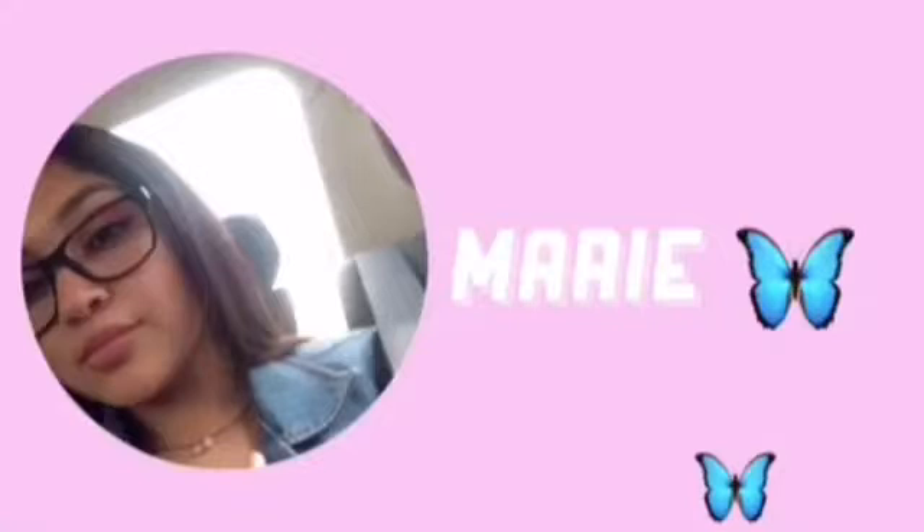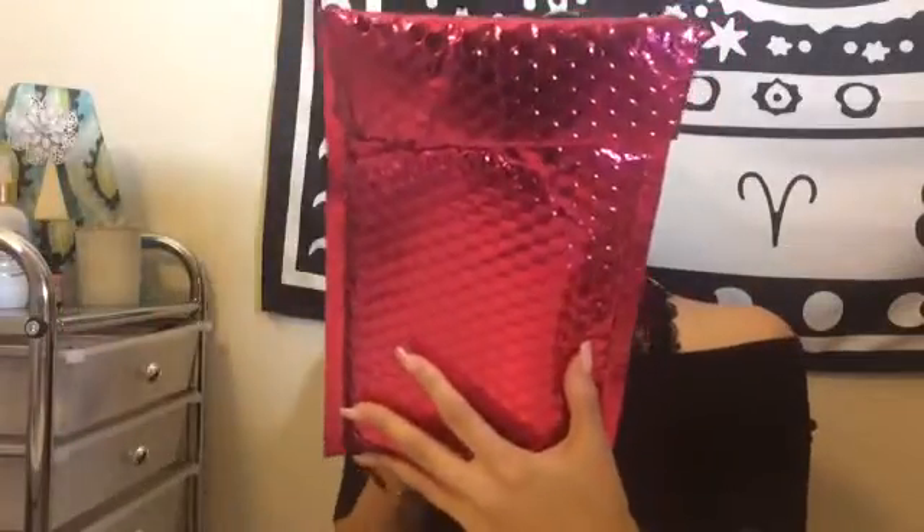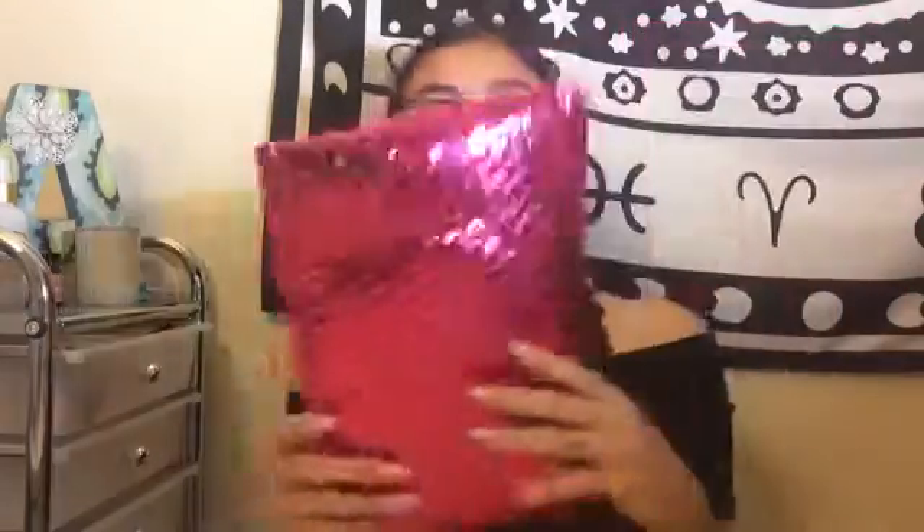Hey guys, welcome back to my channel, One Two Three Funky! So today I'm going to be unbagging my Ipsy Glam Bag. This is for November, which was my birthday month, so I'm so excited to open this and see what we got. I don't have the app anymore so I don't know what I got.